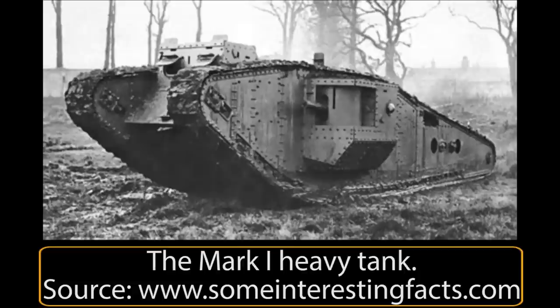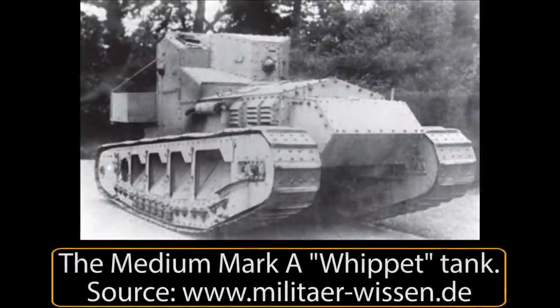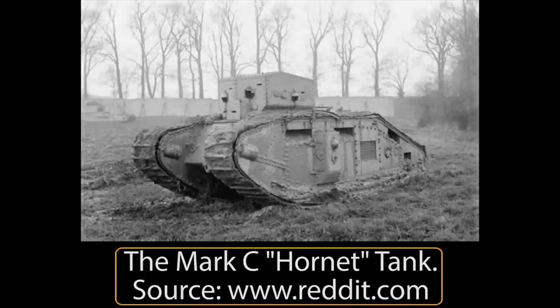Great Britain was the first nation to deploy tanks in war. The classic quasi-rhomboid-shaped tanks were first used on the fields of France in 1916. No history of those vehicles is complete without considering the important role of the Lincoln firm of William Foster and Company in their design and construction. Other vehicles from William Foster and Company in World War I included the medium Mark A Whippet tank and medium Mark C Hornet.